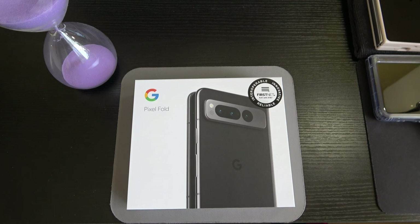The camera system is a triple camera setup on the rear, for a total of five cameras on the device: three on the rear, one on the cover display, and a selfie camera on the internal display when it's open. The primary sensor is 48 megapixels, there's a 10.8 megapixel telephoto lens, and another 10.8 megapixel ultra-wide lens. We have dual-pixel PDAF, laser autofocus, and optical image stabilization.